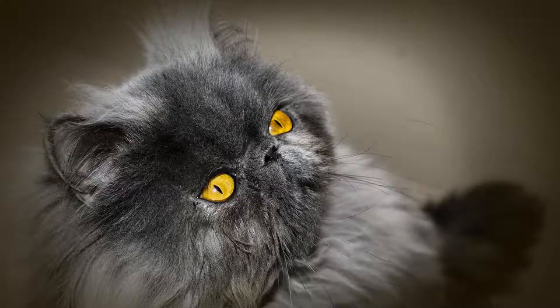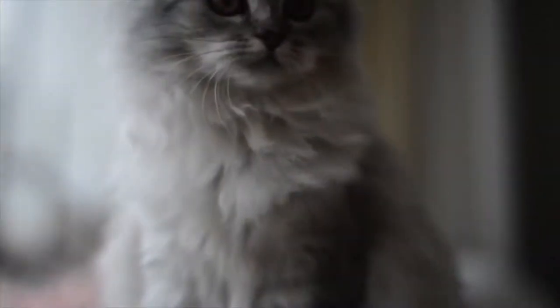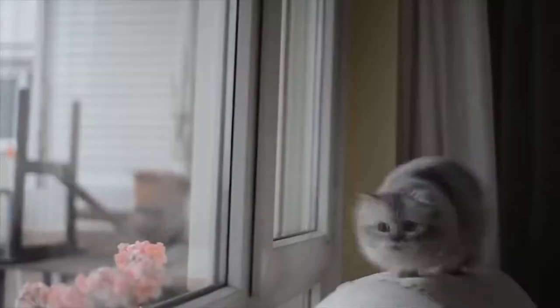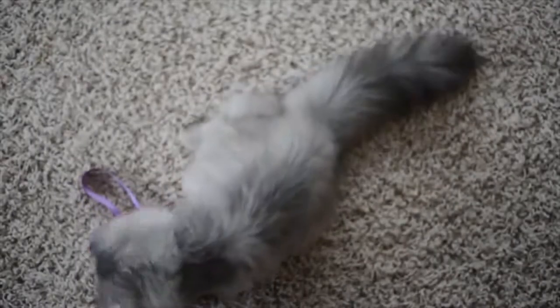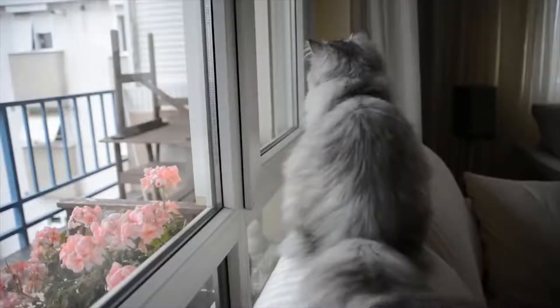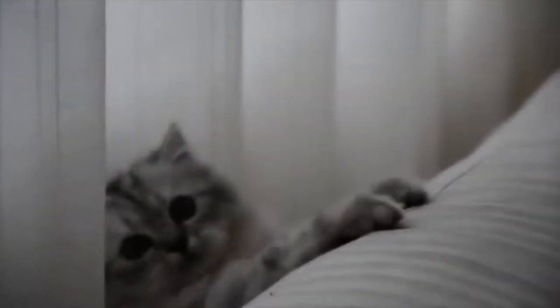The Persian is a long-haired breed of cat characterized by its round face and short muzzle. In Britain it is sometimes called the Long Hair or Persian Long Hair. It is also known as the Shiraz or Shirazi, particularly in the Middle East. The first documented ancestors of the Persian were imported into Europe from Persia around 1620, recognized by the cat fancy since the late 19th century. It was developed first by the English and then mainly by American breeders after the Second World War. Some cat fancier organizations subsume the Himalayan and Exotic Shorthair as variants of this breed, while others treat them as separate breeds.